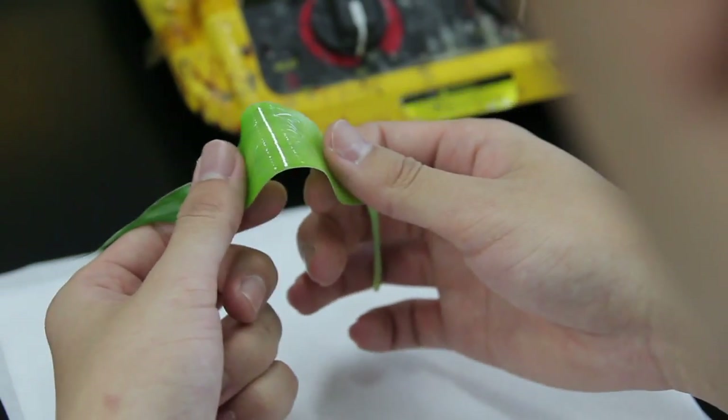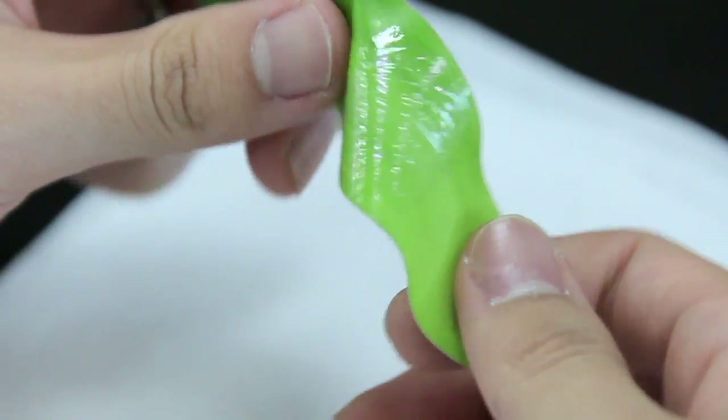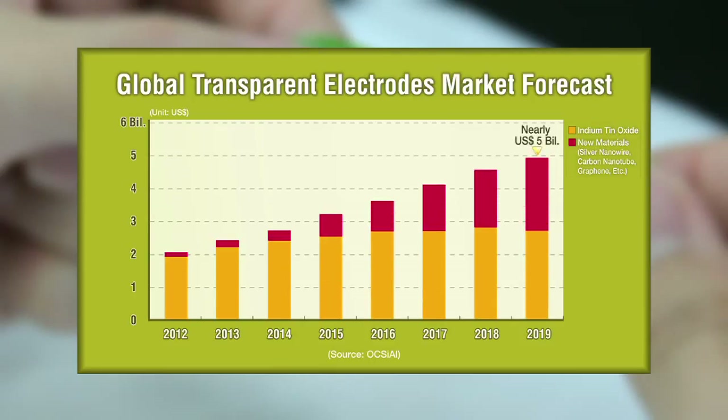By 2019, the global transparent electrode market is expected to balloon to a scale of 5 billion U.S. dollars. Currently, indium tin oxide takes up 90% of the transparent electrodes market. Korean technology could take the lead in the field by exploring new materials and developing technologies further.